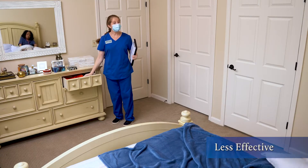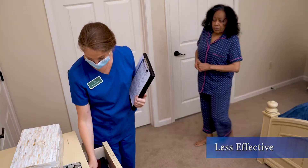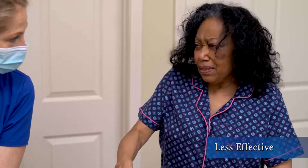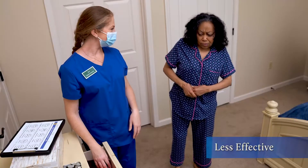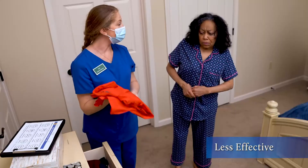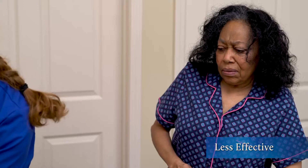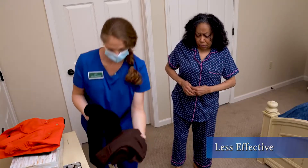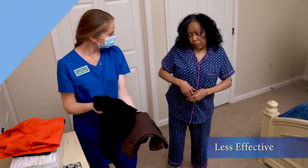Now that Jen has successfully encouraged Violet to get dressed, let's watch how she begins the IPI activity, Getting Dressed. Let's see what we have here. It's going to be cool today, so I think a long sleeve blouse and pants. Now, which of these would you like to wear today? Oh, I don't know. Are those my clothes? Is that my dresser? Oh, yes, of course it is. We're in your room. I think this red blouse would look lovely on you. Okay. Are you sure that's my dresser? Yes, I'm sure. Now, which of these pants would you like to wear? Jen narrows the choices for Violet, but she rushes her. She doesn't allow Violet to fully express her preference of choosing which clothes to wear. Jen misses the chance to connect with Violet.